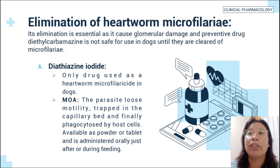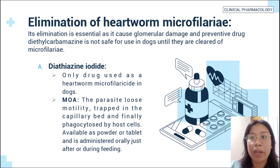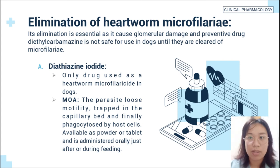For elimination of heartworm microfilariae — their elimination is essential as they cause glomerular damage, and the preventative drug diethylcarbamazine is not safe for use in dogs until they are cleared of microfilariae. First is diethiazine iodine, the only drug used as a heartworm microfilaricide in dogs. Its mode of action is that the parasite loses motility, is trapped in the capillary bed, and finally phagocytosed by host cells.